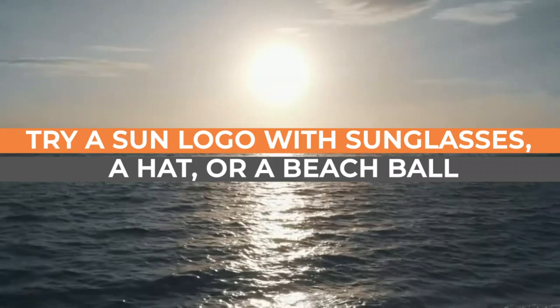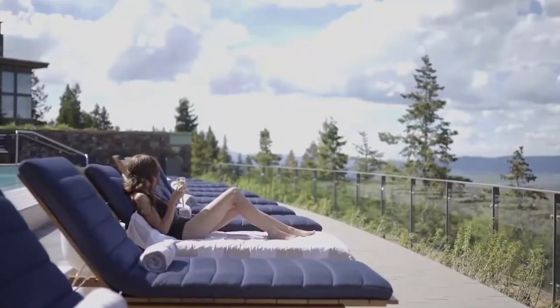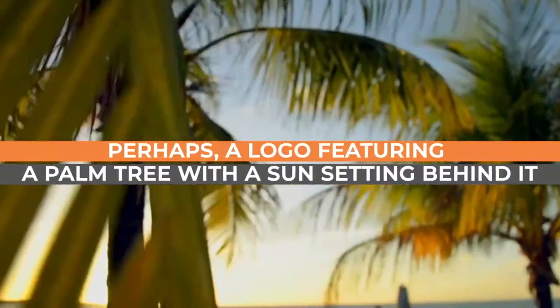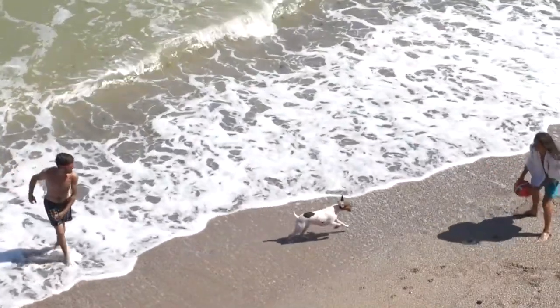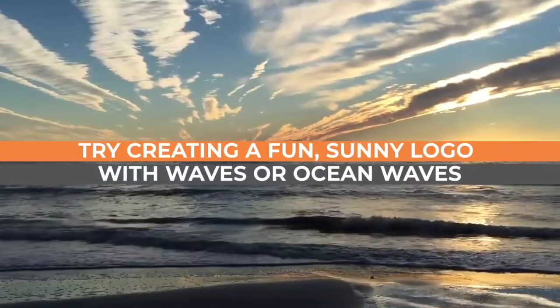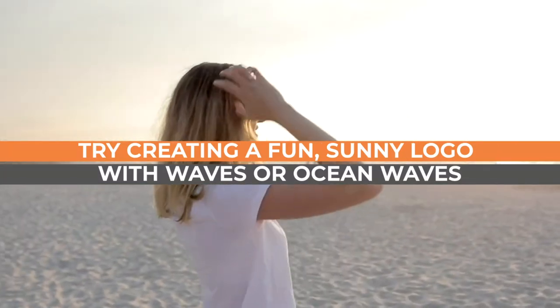Here are some fun summer logo ideas. One: try a sun logo with sunglasses, a hat, or a beach ball incorporated into the design — customers think about a holiday and booking a trip. Two: perhaps a logo featuring a palm tree with a sun setting behind it, mostly for companies selling trips, romantic seasonal gifts, and travel tours.